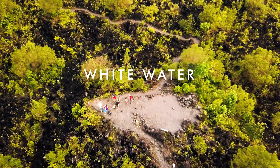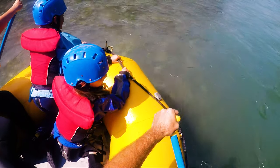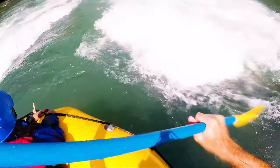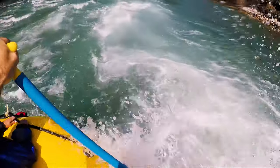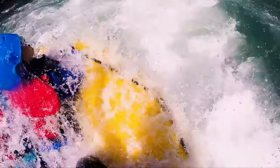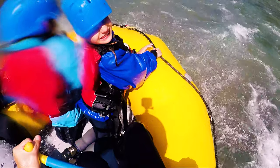White water rafting is something fun and exciting the whole family can do. Just make sure you do your research to ensure you find the best tour for your family. You can do everything here from calm floats to class 5 rapids. There are a few companies out there so make sure you check the recommended agents for kids. The cost is approximately $65 US per person for a half day trip.